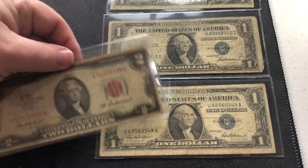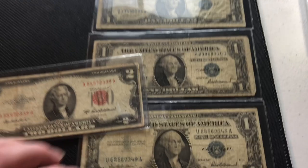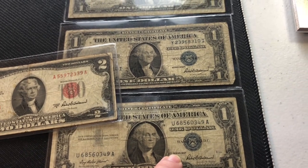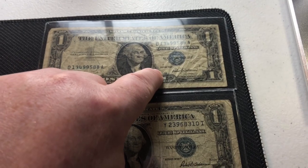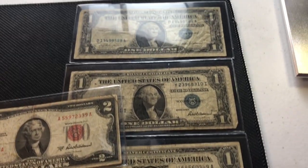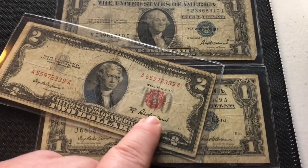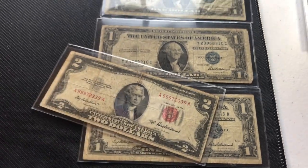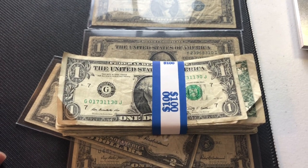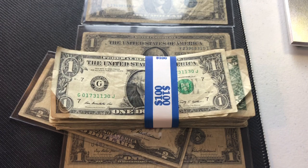I don't collect a lot of currency — I generally collect coins — but over the years I've pulled out of circulation a couple of silver certificates: 1957, 1935F, and 1957. These are not in great condition, quite circulated. I also have this red seal two-dollar bill, 1953A. We'll see what we can find.